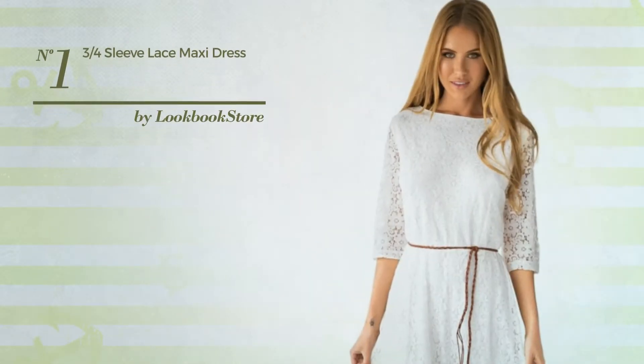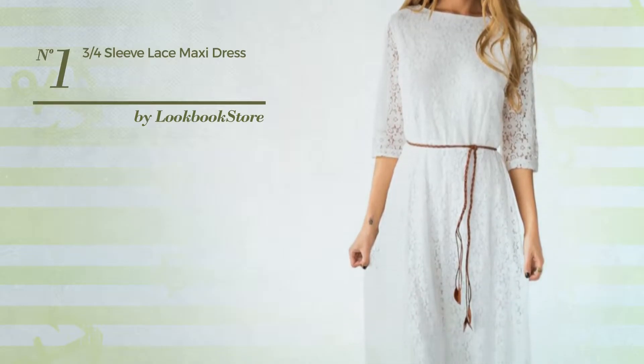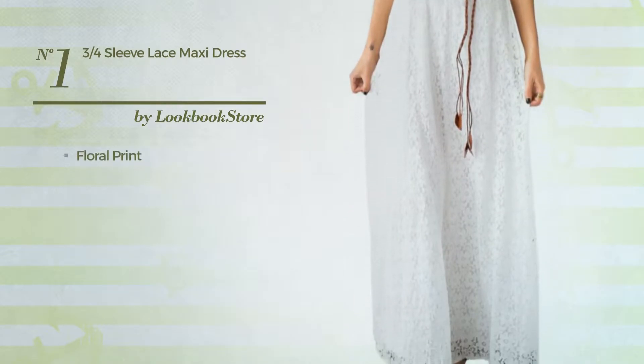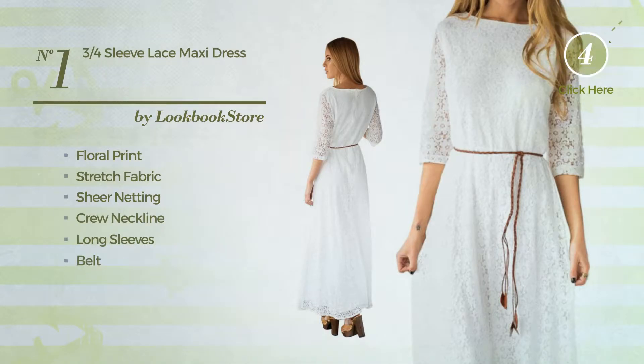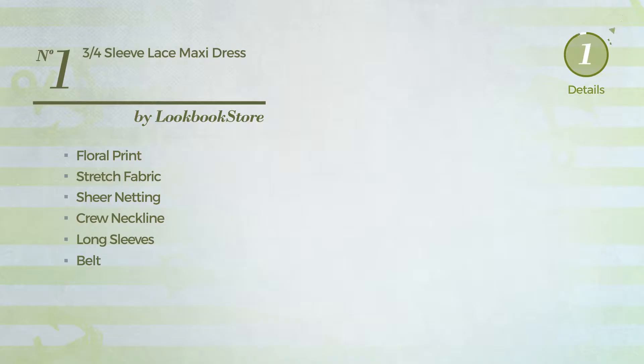Number 1: An All Workout Full Length Dress. Featuring a beautiful look with floral print, produced with breathable stretch fabric, enriched with sheer netting. This dress includes crew neckline, long sleeves, belt, and partially lined. Available in 5 more colors.